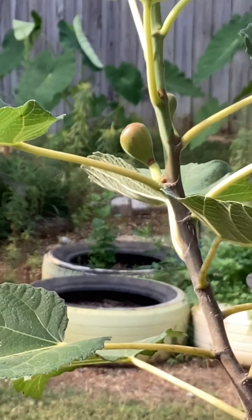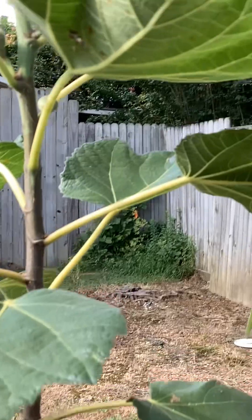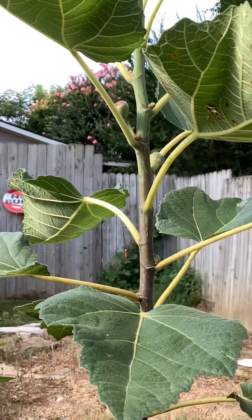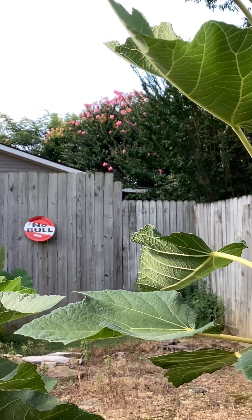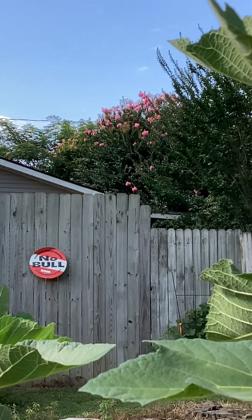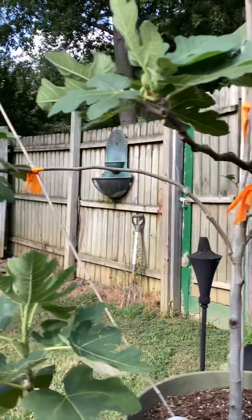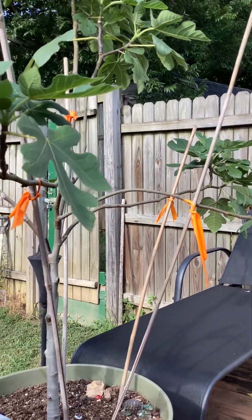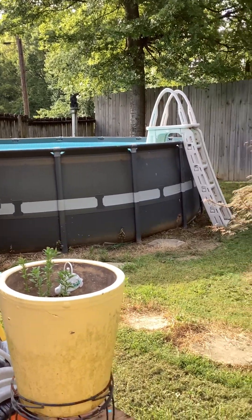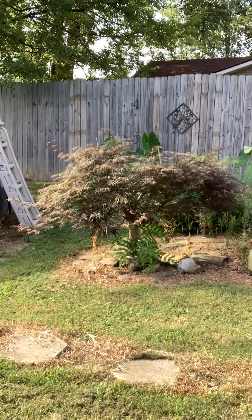I think it's called Ronde Bordeaux. I enjoy that tree when we come out in the mornings for coffee. It's a pretty old tree right there — trimmed it a couple of times.